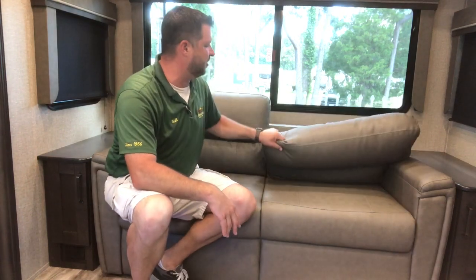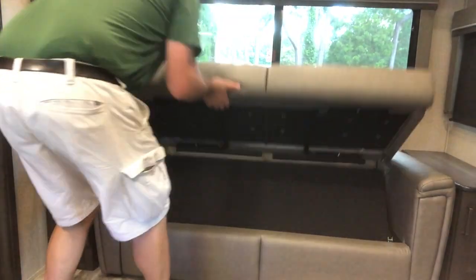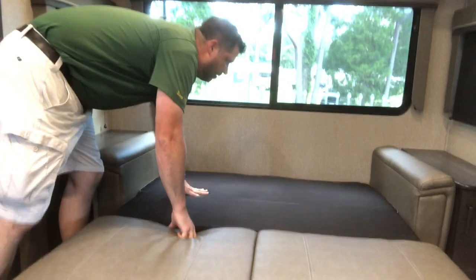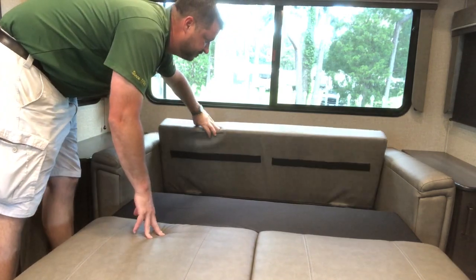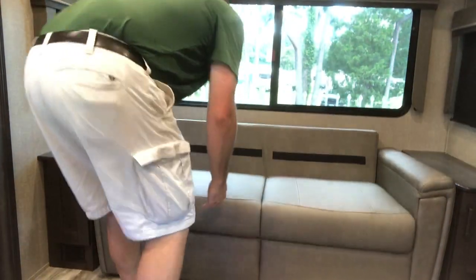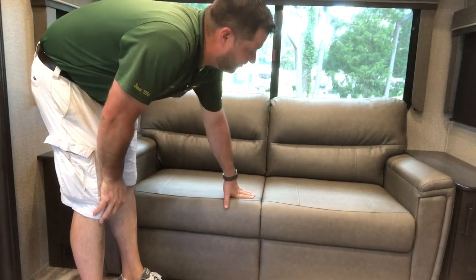Real quick — setup and breakdown of the tri-fold sleeper sofa. Velcro tabs on the back keep the cushions in place. Pull from the bottom, and it has adjustable legs. There's your sleeping area. What's nice is you've got plenty of storage for the cushions, linen, sheets, anything like that. Pull it back up and quickly put the cushions right back in place. Easy setup and breakdown — tri-fold sleeper sofa.